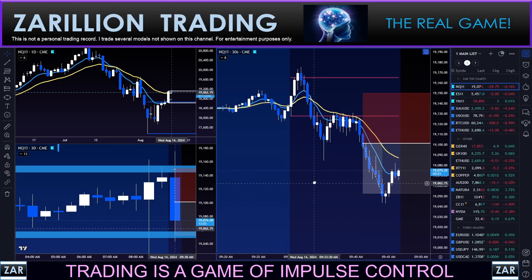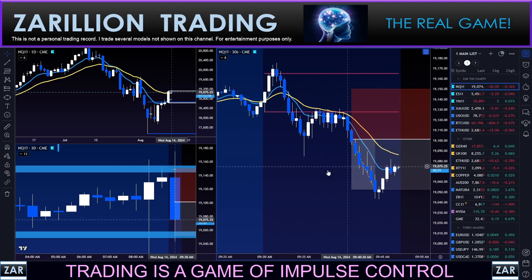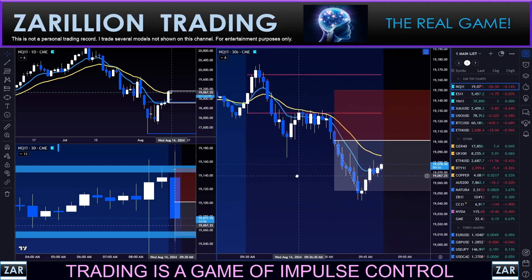Hey guys, Zari here back with you, hope all is well. I just had this nice clean one-hour winner here on the market open — that's the video beside this one.